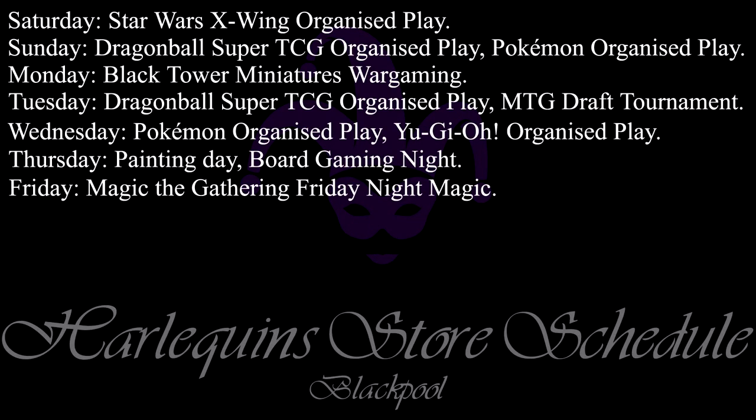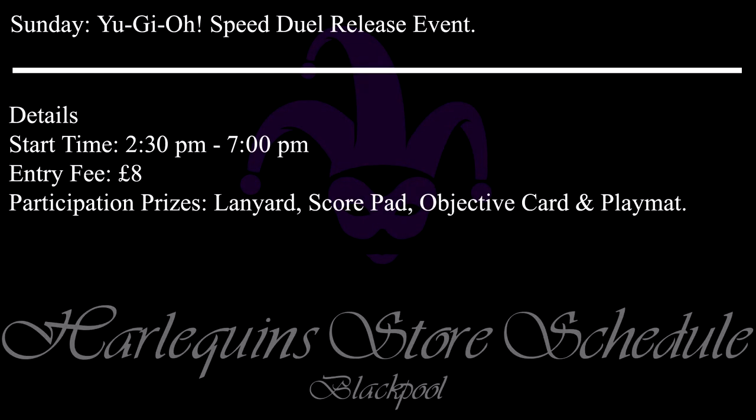Here's what's on this week as usual in Harlequins Blackpool. These are regular events so please pause the video if you wish to read them all and check the website for more info. The first event that's different to the usual schedule for Blackpool is Sunday. This Sunday in Blackpool we have a Yu-Gi-Oh! Speed Duel release event.